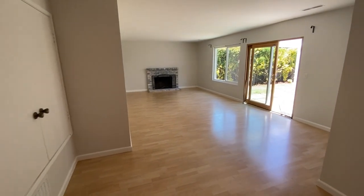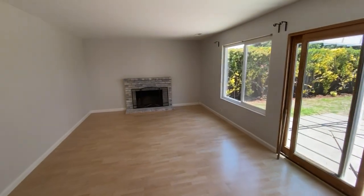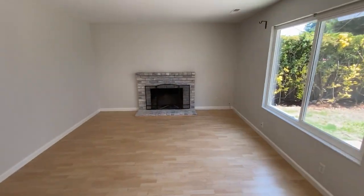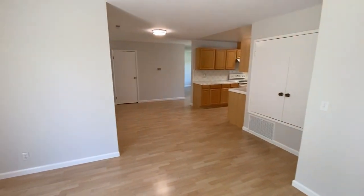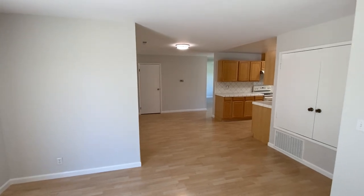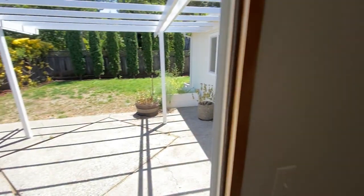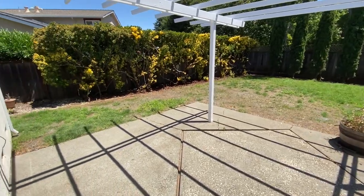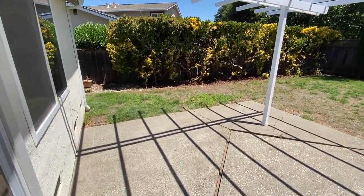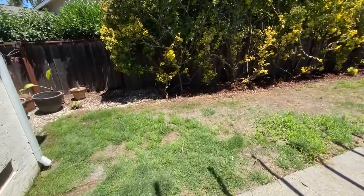House was just repainted interior June and July of 2024. New roof March 2024. All the overhead light fixtures have been replaced with LED, getting a new thermostat. Lawn is currently being heavily irrigated to help it recover from years of drought neglect.